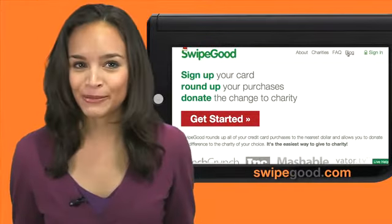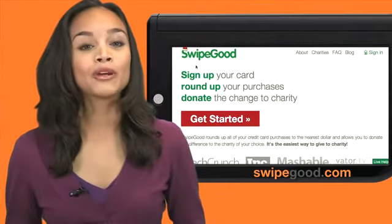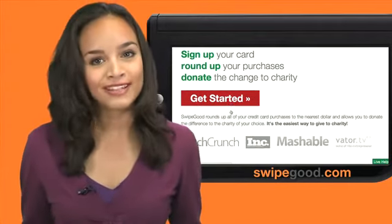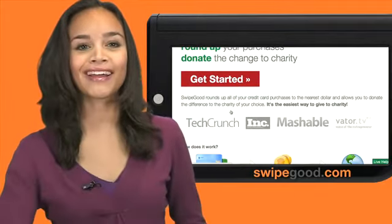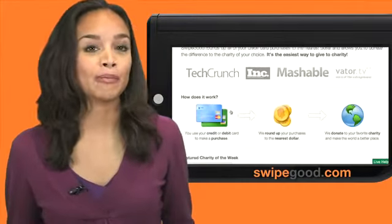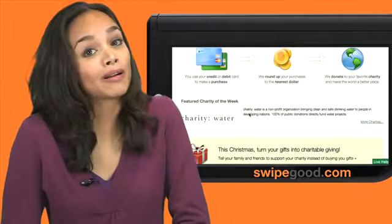And then there's Swipe Good, which also makes giving super simple. When you buy anything, Swipe Good rounds the credit card purchase up to the nearest dollar and the difference is donated to a charity you pick. All you do is sign up on the site and the service takes care of itself. You're charged on a monthly basis, and on average, Swipe Good users donate about 20 bucks a month.